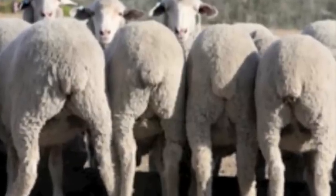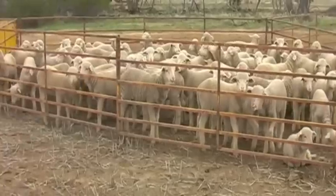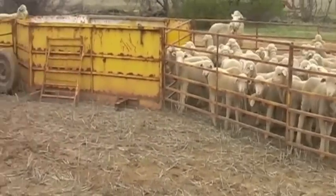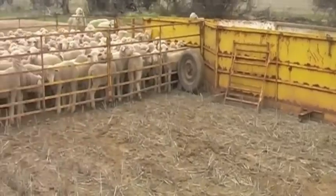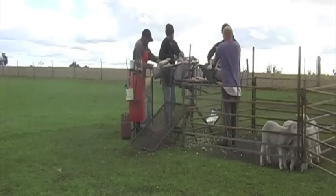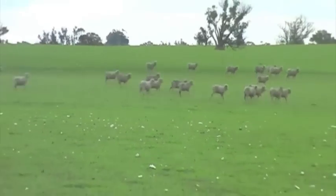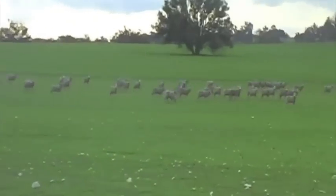Mulesing has proven to be a successful way of preventing fly strike around the sheep's breech. Without mulesing, over three million sheep in Australia will die a very slow and painful death every year. With mulesing comes short-term pain and long-term gain. We hope this documentary has made you reconsider this necessary act. As they say, you've got to be cruel to be kind.